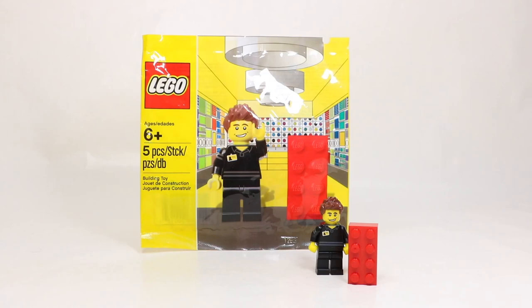Hey, what's up everyone, it is BrickLiver18 here today with another episode of Mini Build Monday. Today we're going to be taking a look at set number 5001622, the LEGO Store Employee Polybag. I wanted to take a look at this set in particular because it's not really your typical polybag — it's more of a minifigure — but this one has a kind of a unique story and it is still a mini build, so let's check it out.